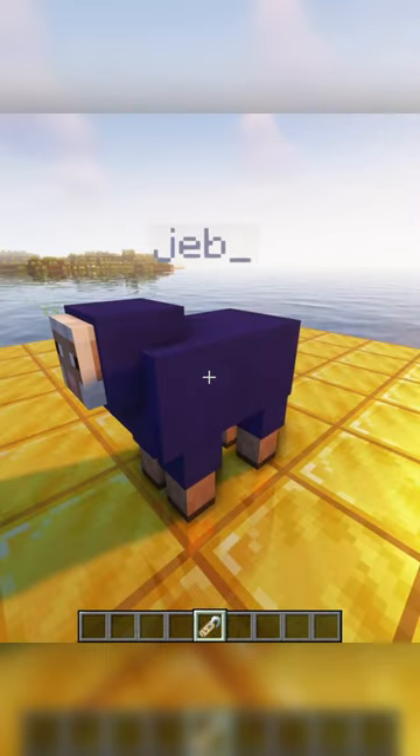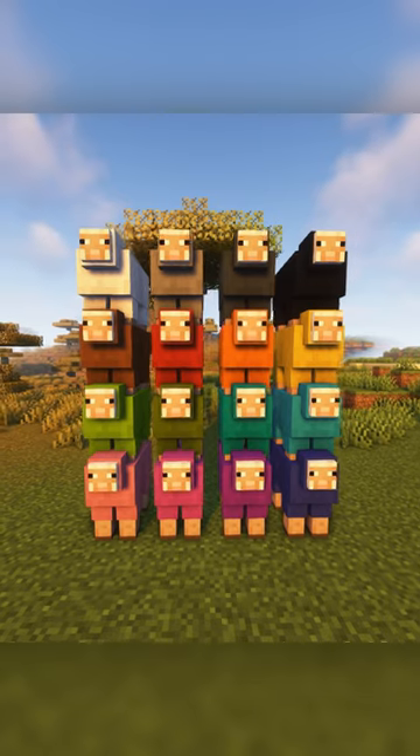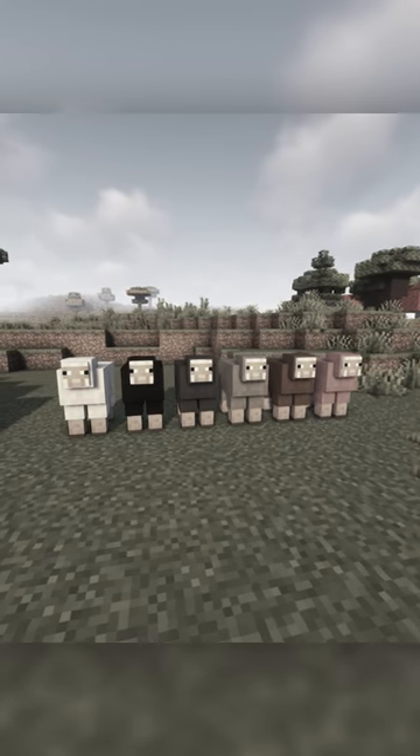Sheep that are named Jeb underscore will continuously change color, but this is just a visual effect — their actual wool is still the same color underneath. There are 16 different color sheep, but naturally spawning sheep only come in 6 colors.